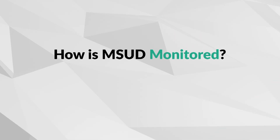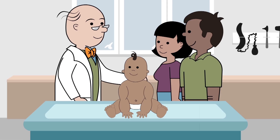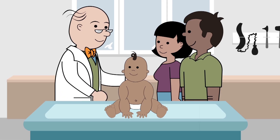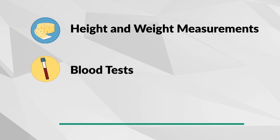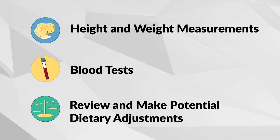How is MSUD monitored? For every child, regular checkups are essential, and they are especially important for a child with MSUD. During your clinic visit, your baby's height and weight will be measured. Blood tests will be taken to check amino acid and nutrient levels. You will review your child's blood tests, growth, development, and current diet, and make adjustments to their diet accordingly.